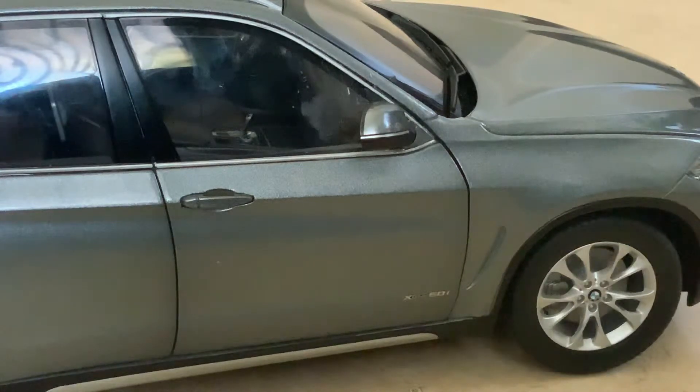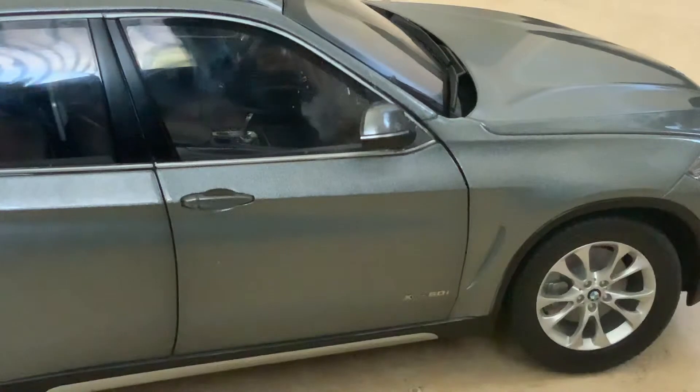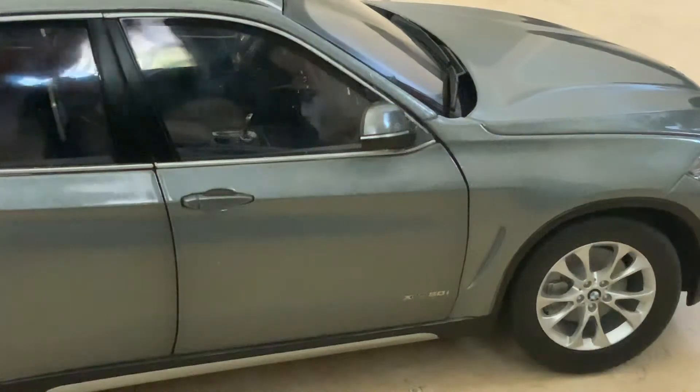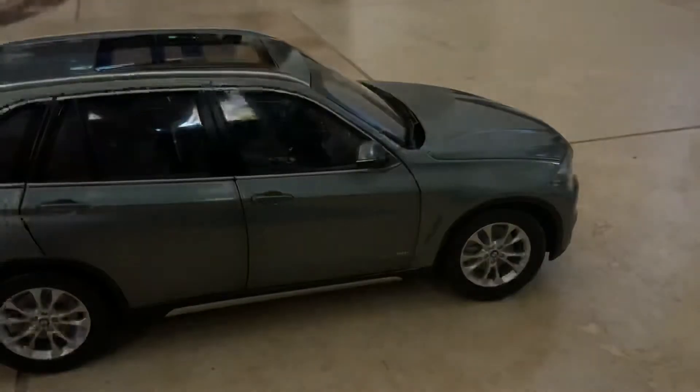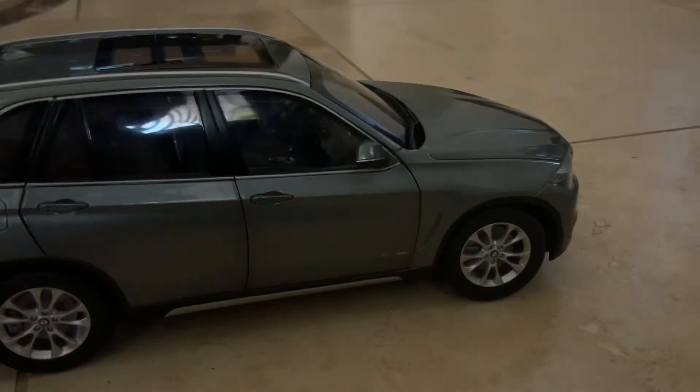I'm not sure if you guys know the difference between the 50i and the 40i, but the 40i is lower than the 50i. We have two of these X5s — it was about 120 dollars for both of them. This one is the 50i, the faster model.